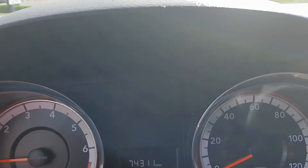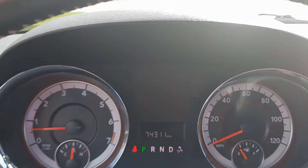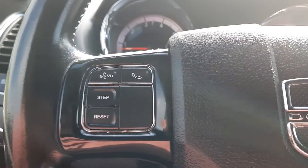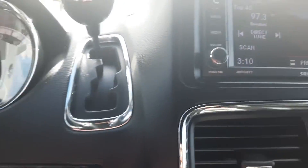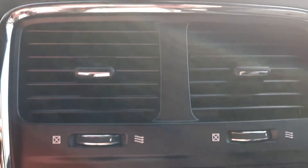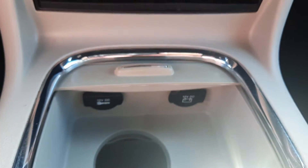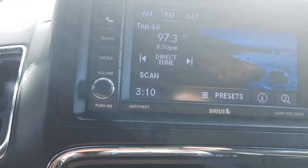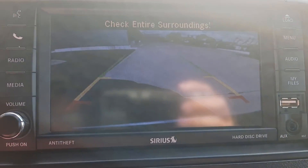This one has just over 74,300 miles on it. It has cruise control, center stack, and a backup camera.